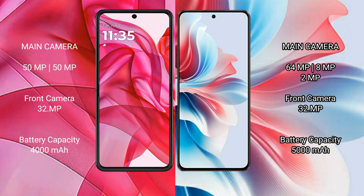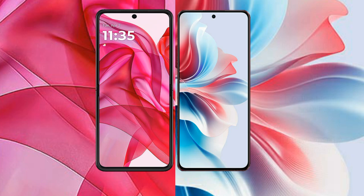Motorola Razr 50 Ultra has a 4000mAh battery with 45W fast charging support. Oppo F25 Pro has a 5000mAh battery with 67W fast charging support.